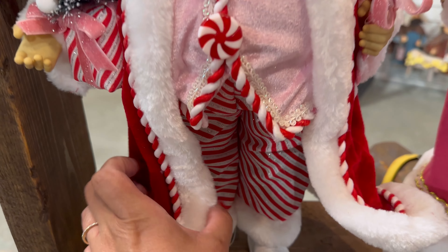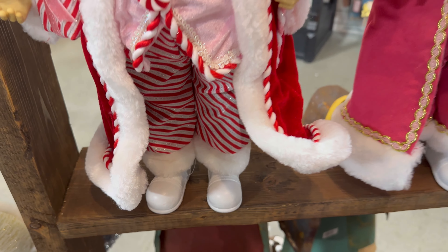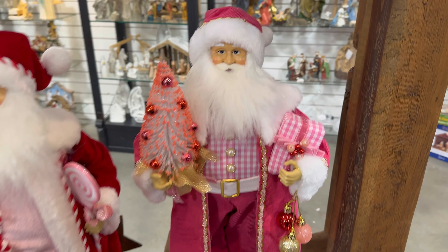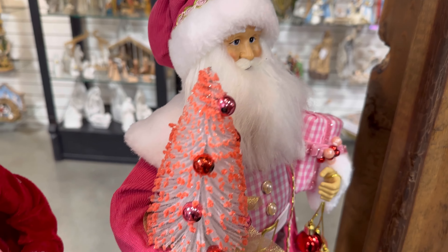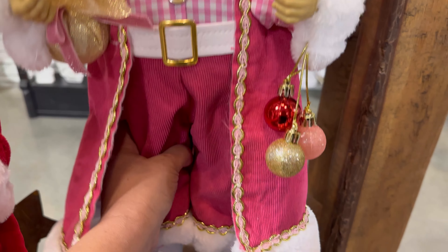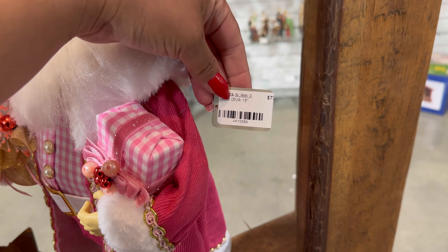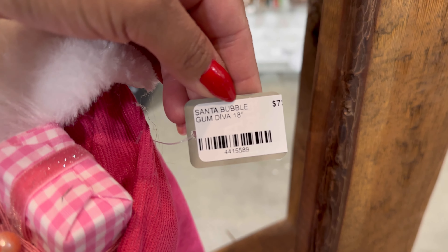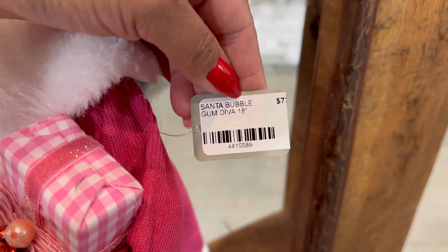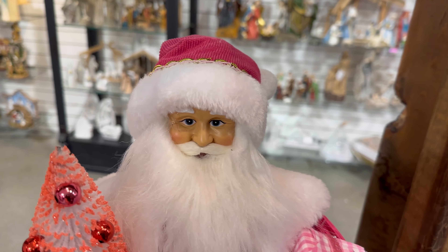Oh my gosh, you guys look at his little outfit — isn't he just adorable? I love that they have the boots. But look at this one — I also saw this one on Amazon, and it actually sold out. I found him one day and the next day he was sold out. Here, it just says Santa Bubble Gum Diva. $73 — he's actually cheaper than what he was on Amazon.